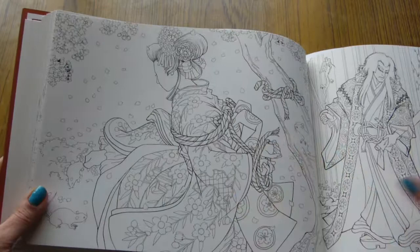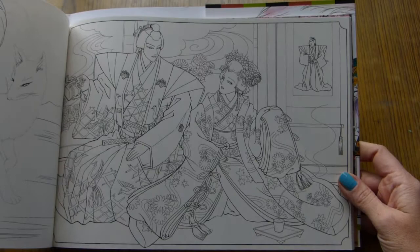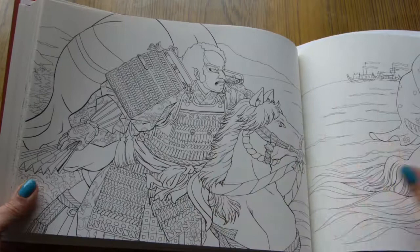I think the book is worth its money because the illustrations are really gorgeous, especially if you're interested in Japanese culture. It's even nice on its own, you know — even without coloring, it still looks gorgeous.